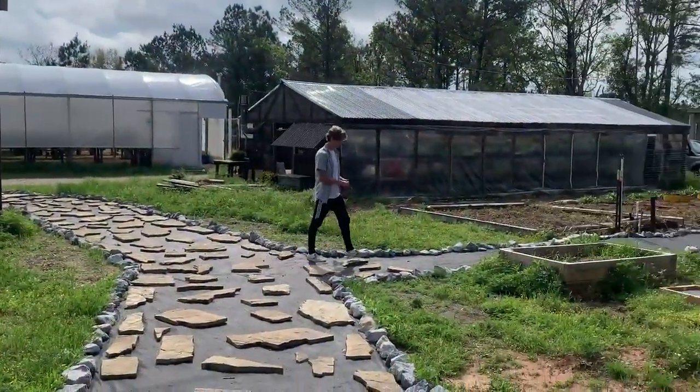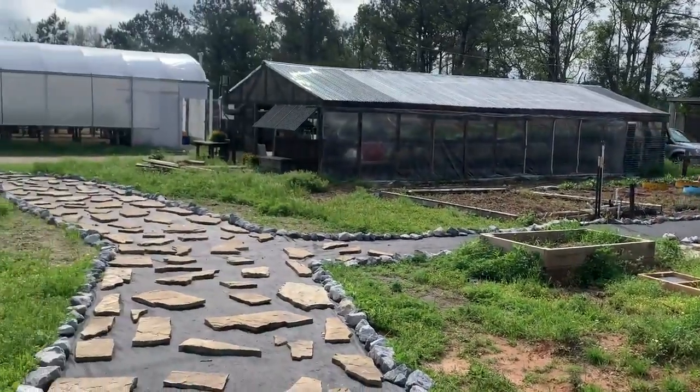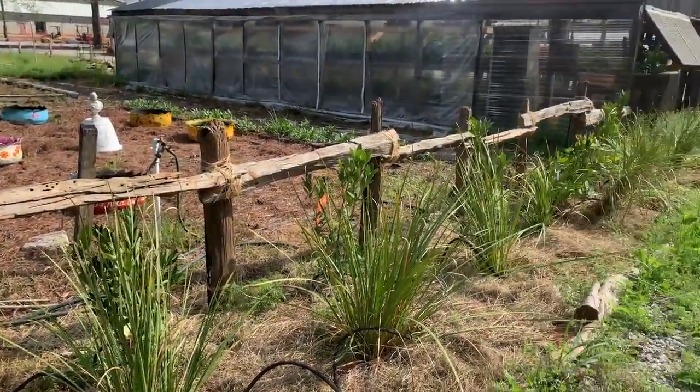This is our handicapped accessible walkway that is currently in construction. We were able to use old cedar logs to make this decorative fence.